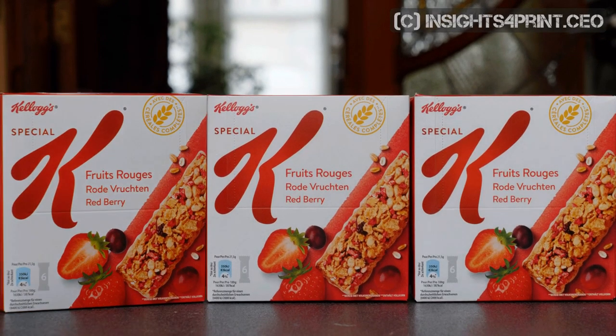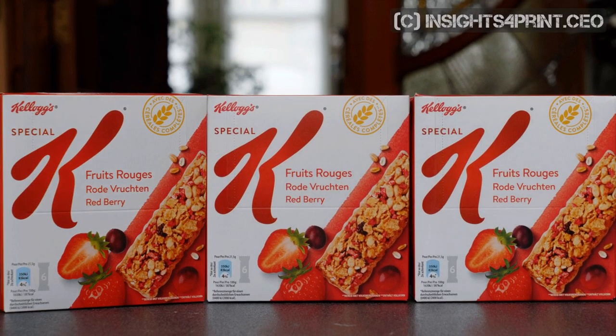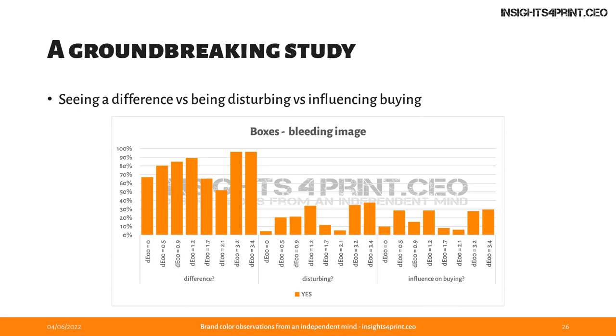I tried to show this in a small animation: tilting a box slightly causes a noticeable color change, especially between the first and second step. There's also a big difference between seeing a color difference and being disturbed by it. Even if you are disturbed by it, does it influence buying? These were also questions in the tests. Looking at the results, the number of people that saw a difference is considerably higher than those who found it disturbing — so there is a real difference between both.